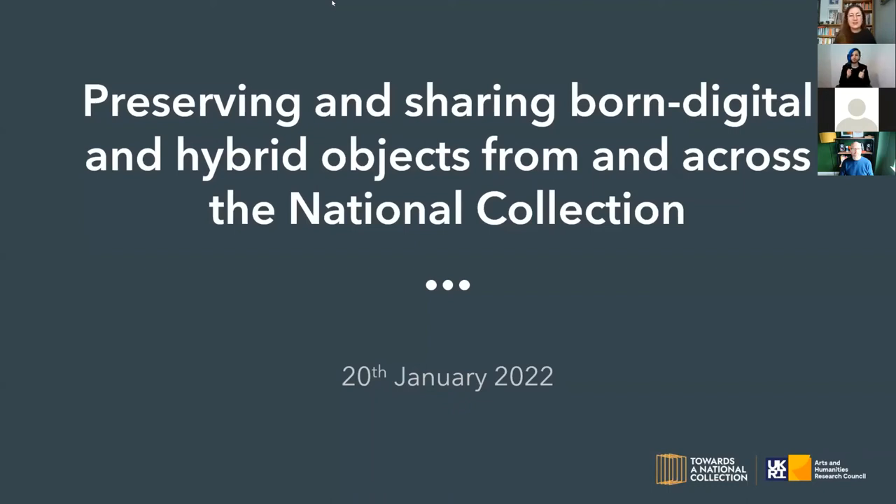Thank you so much for being here for the launch of our first recommendations report and first output for preserving and sharing born digital and hybrid objects from and across the National Collection. We're really pleased with this first project output for this AHRC project, which comes out of the Towards the National Collection project, which seeks to make our National Collection more accessible and to link it across those projects.